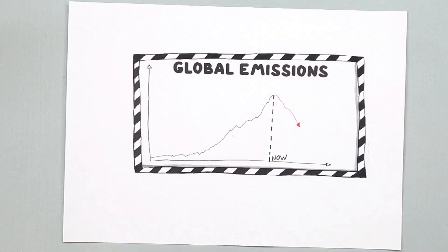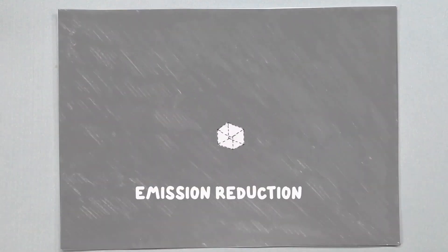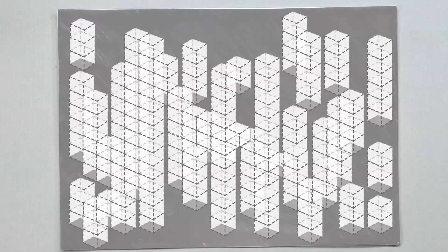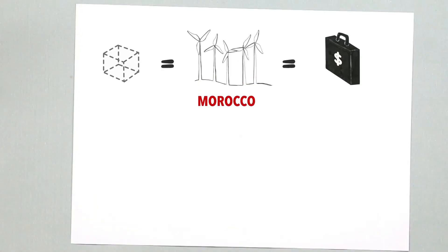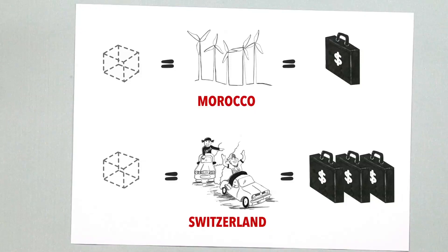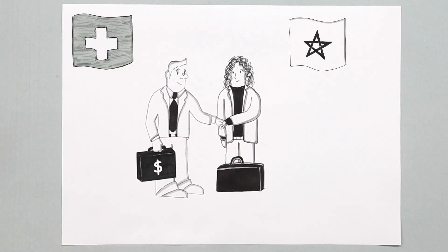A carbon market makes it possible to trade the reduction units globally so that every country can pay for cutting emissions where it is least costly. For example, it is cheaper to reduce emissions by installing wind power in Morocco than realizing reductions in the Swiss transport sector. So Switzerland may want to buy reduction units from wind power projects in Morocco.